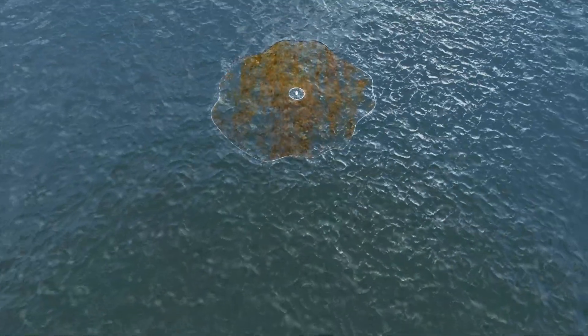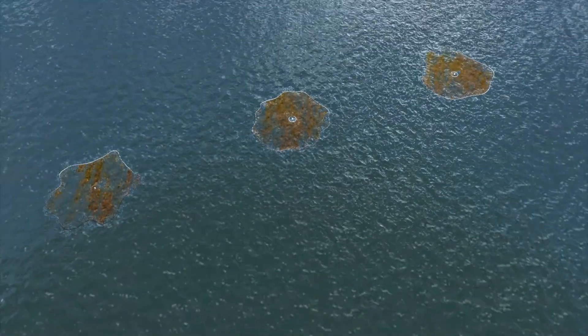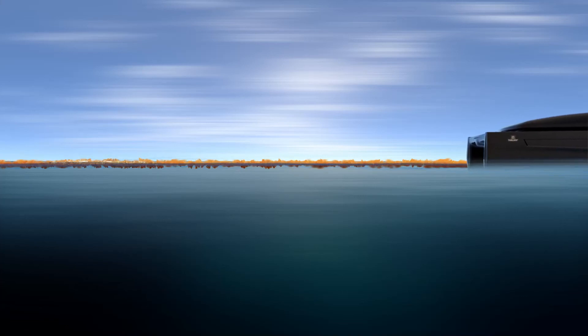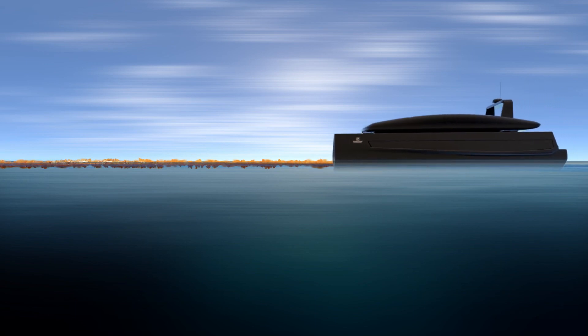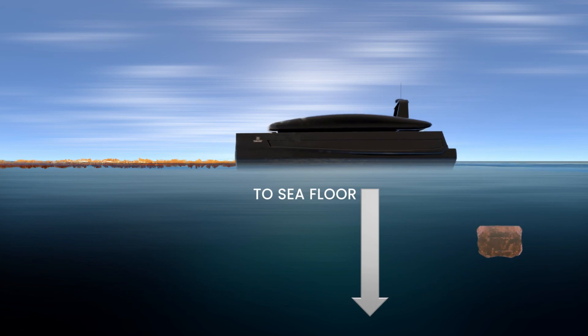Our aquifarms will bring new industries to the middle of the ocean, relieving pressure from overfished stocks and growing useful materials for industry. But most importantly, we will enhance the carbon sequestration potential of the Sargassum — harvesting, baling, and sinking it to the bottom of the ocean, where it will stay for thousands of years.